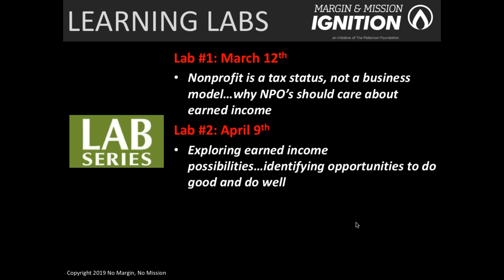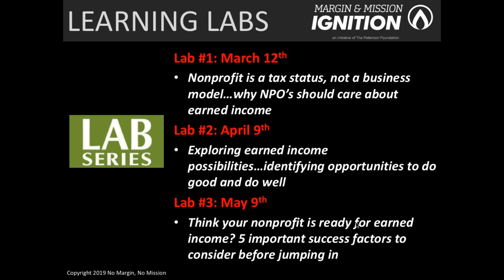The second learning lab on April 9th builds on the first. It provides an opportunity to take that information from Lab 1 and start to apply it — to explore various earned income possibilities for your organization. It might be to take an existing earned income venture to the next level, start something completely new, or take products, programs, and services you're currently selling or giving away for free to the next level.